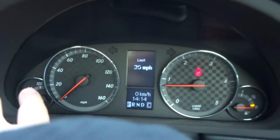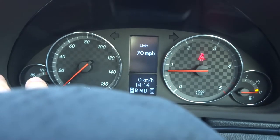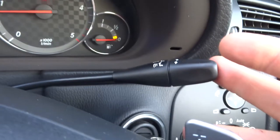The speed limiter allows you to control what speed you go at, so if you're on the motorway and you don't want to go over 70, you keep it there and you can just concentrate on the road ahead — the car will prevent you from going over that speed limit.